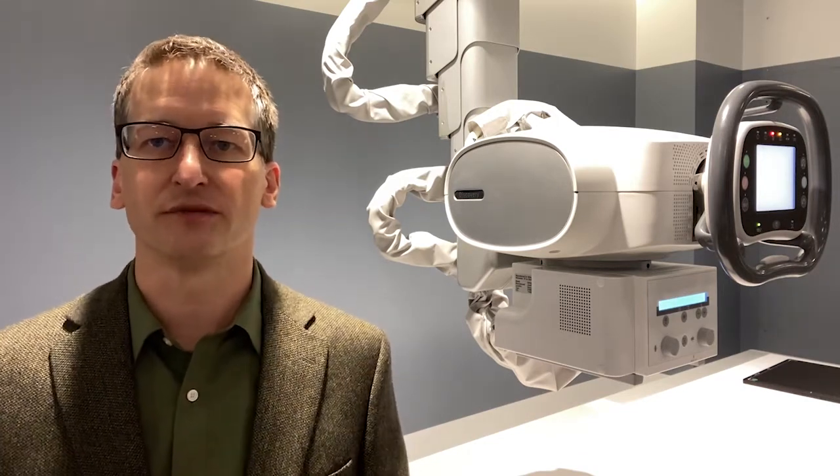With all the exciting developments on the Definium 656 HD, there's much to learn about it. We invite you for a virtual demonstration where you can see for yourself how it will deliver intelligent efficiency with exceptional clinical results. Thank you and I hope you enjoy the rest of your time with us.